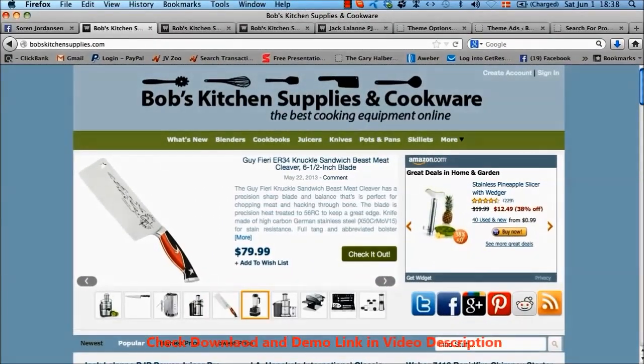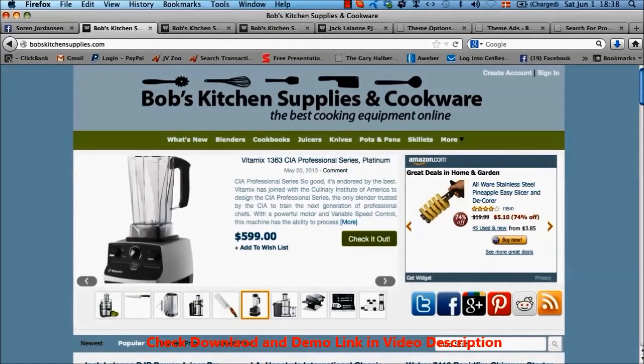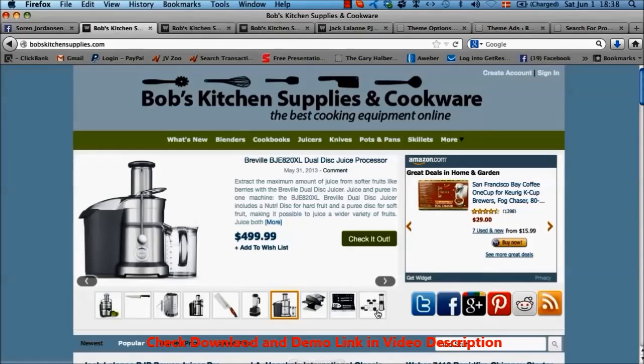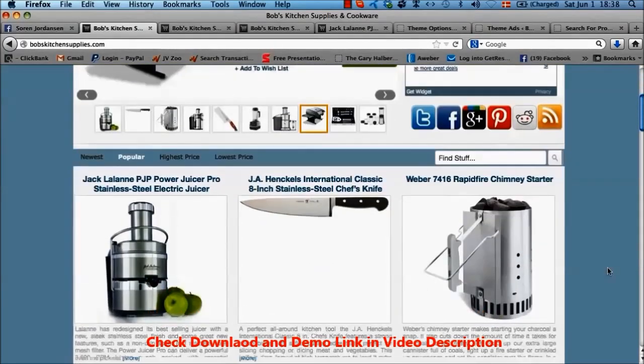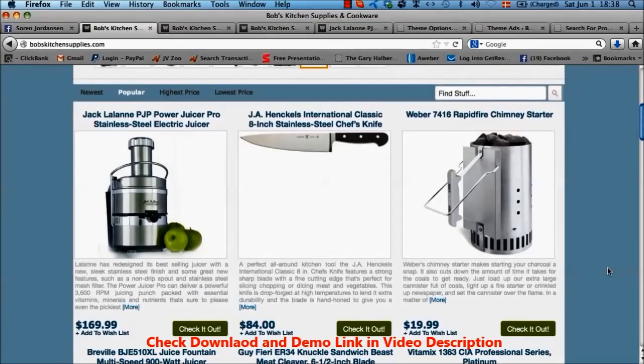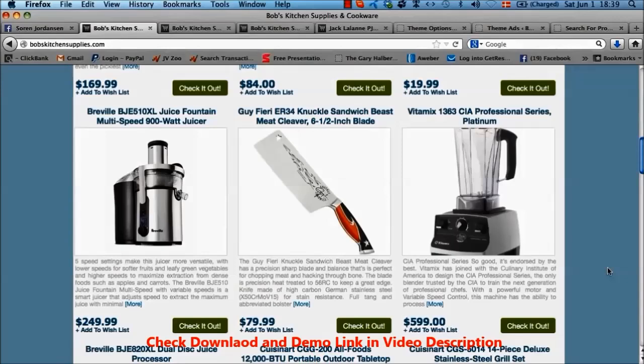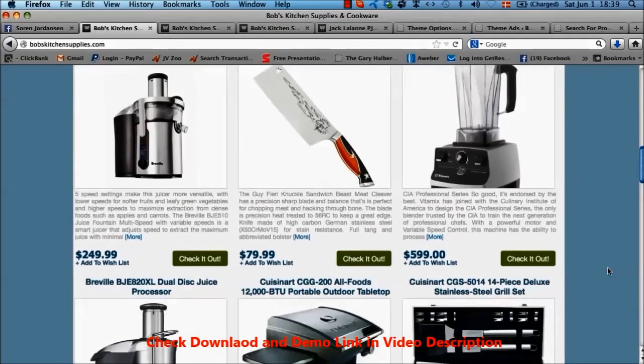Hey and welcome to my demo site for the Covert Store Builder theme. As you can see I have built an affiliate store here selling kitchen supplies and cookware, predominantly using Amazon products. The first thing you'll notice is that this affiliate store looks very crisp, clean and professional, and this is exactly what your affiliate stores will look like right out of the box when you use the Covert Store Builder.